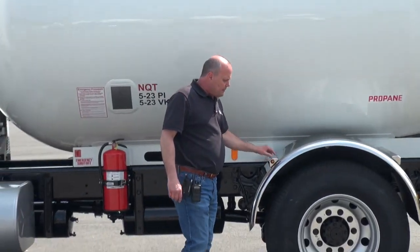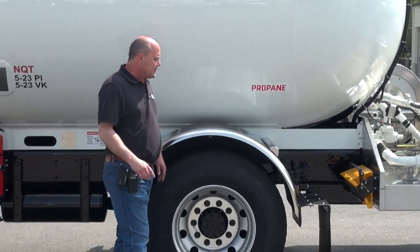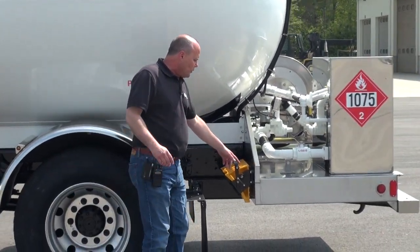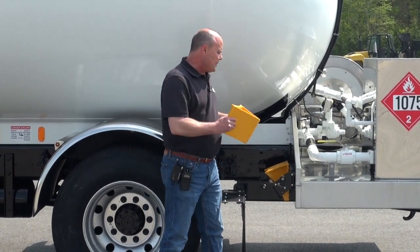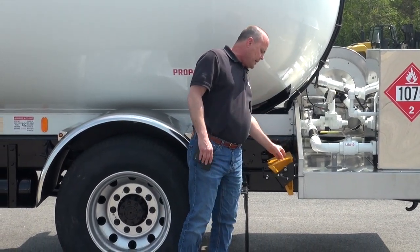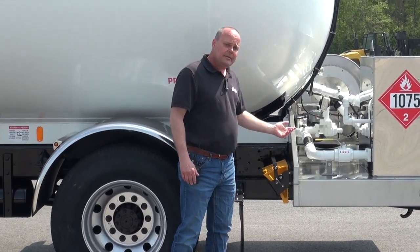Stainless fenders, stainless fender brackets, aluminum wheels. We've got our chalk block holder back here — spring-loaded, nice and easy to use. Rubber on the front and back so they're not banging going down the road.